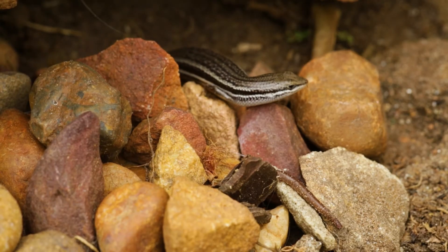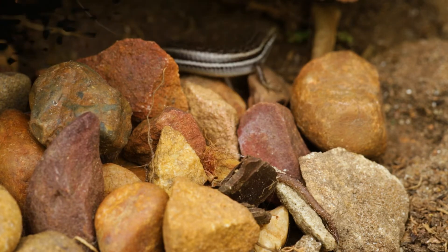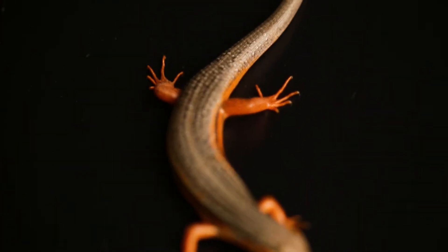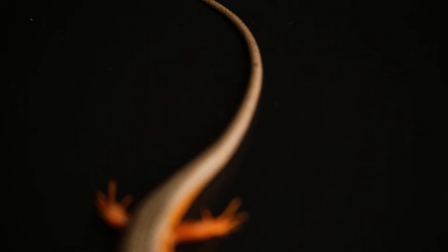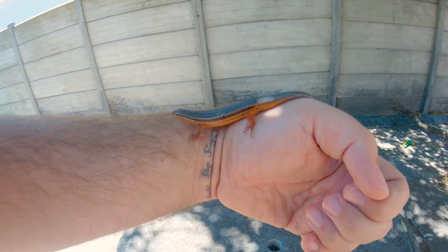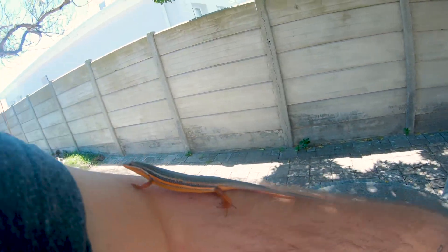This is the red-sided skink. Why is it called a red-sided skink? This stylish skink has a shiny, brightly striped body. They are only called red-sided because during the breeding season, the males change their color and develop bright red stripes on their flanks.